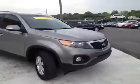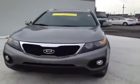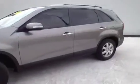This 2011 Kia Sorento video demonstration is brought to you by Carnival Kia of Rivergate, located in Madison, Tennessee, just off of Gallatin Pike North, just south of the Rivergate Mall.